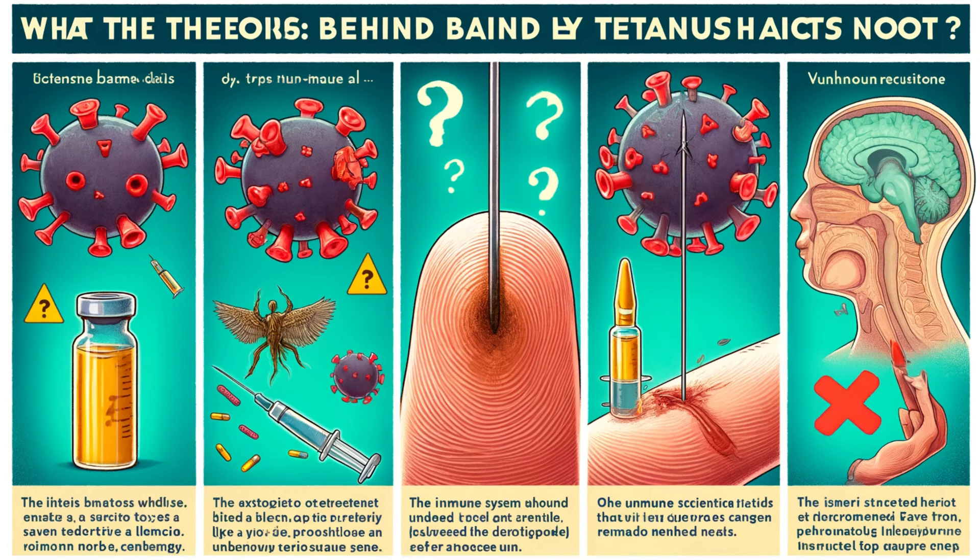Theory 2: the vaccine's action. The most common tetanus vaccine contains tetanus toxoid, a modified form of the toxin the bacteria produces. The idea is to trigger a big immune response, and that response might contribute to the injection site pain.